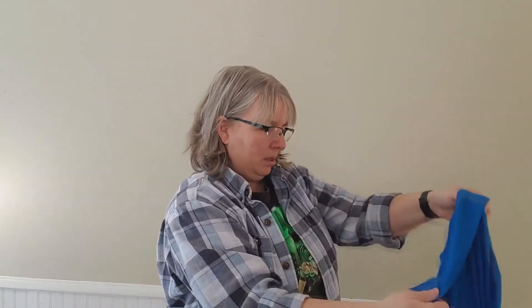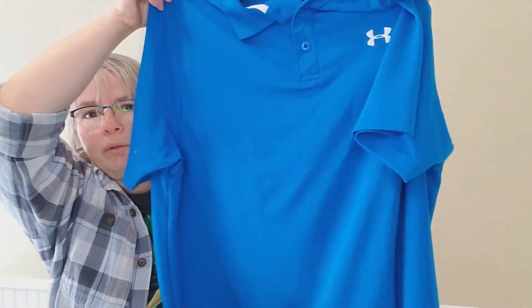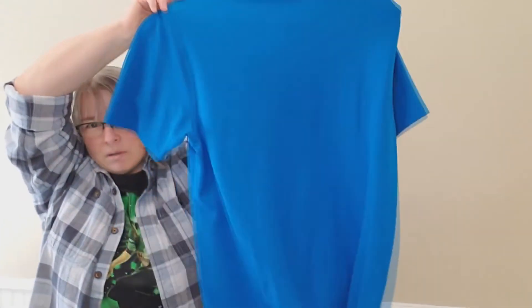Last piece is an Under Armour polo — looks like it's in really good shape, nice blue color. I can see selling this to a golfer. That is the last piece in the box.